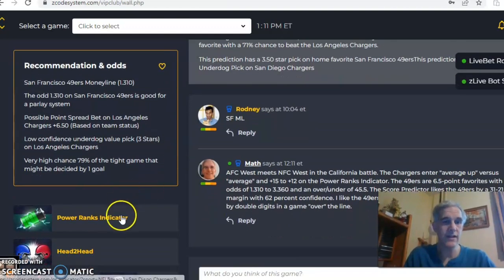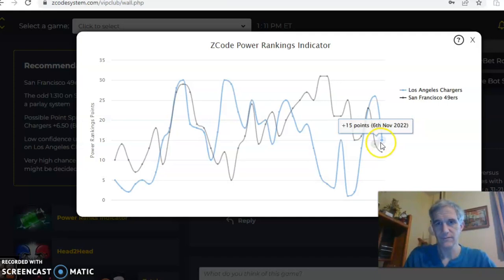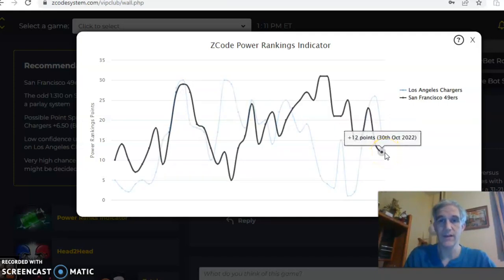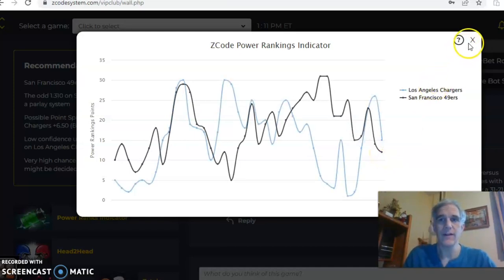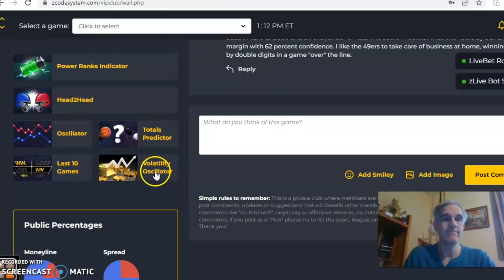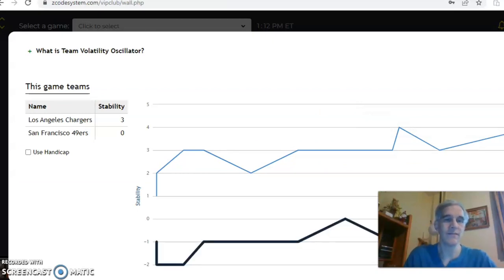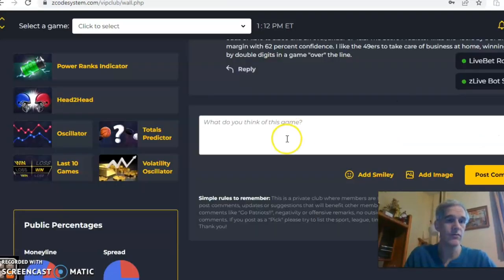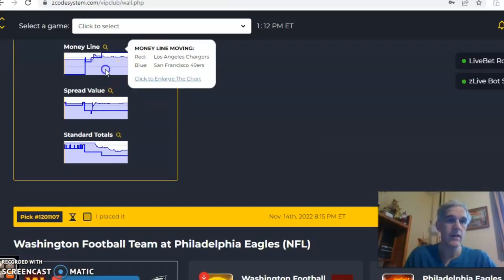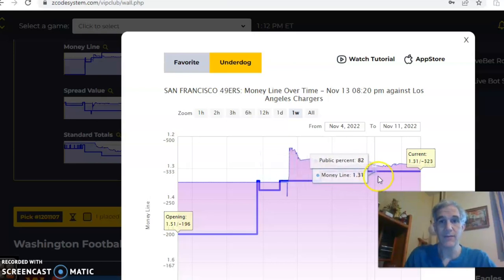If we take a look at the power ranks indicator, both teams are on a downward trend — the Chargers at 15, the 49ers were at plus 23 and have dropped to plus 12, though the last update was October 30th so there's been about a two-week gap without updates. Looking at the volatility oscillator, the Chargers are at plus three, while the 49ers are at zero — moderate, sometimes consistent, sometimes not. The money line opened at 1.5, moved to 1.3, and has been stable there since.